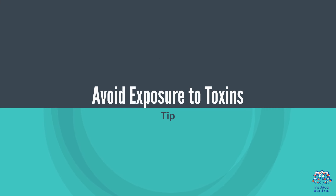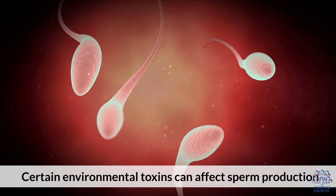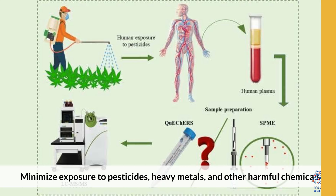6. Avoid Exposure to Toxins. Certain environmental toxins can affect sperm production. Minimize exposure to pesticides, heavy metals, and other harmful chemicals.